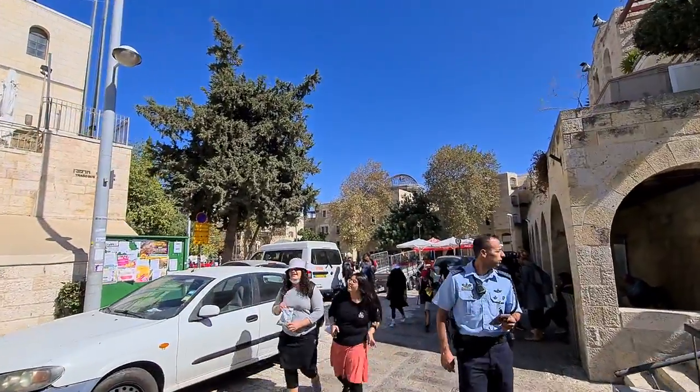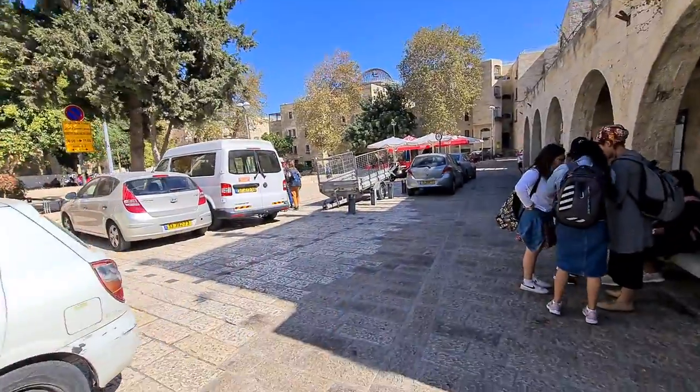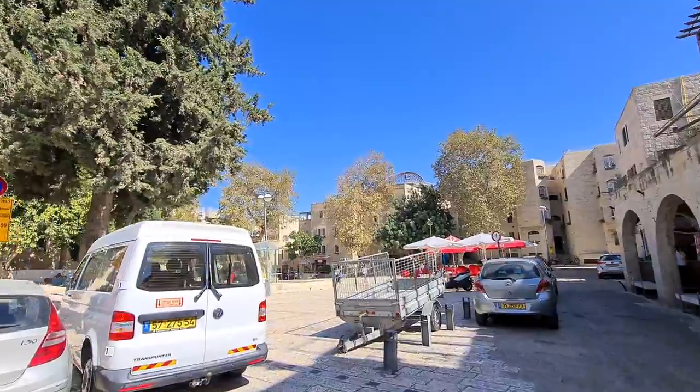Although it looks like an open yard, beneath you there's an amazing museum that can take you back to the 1st century.